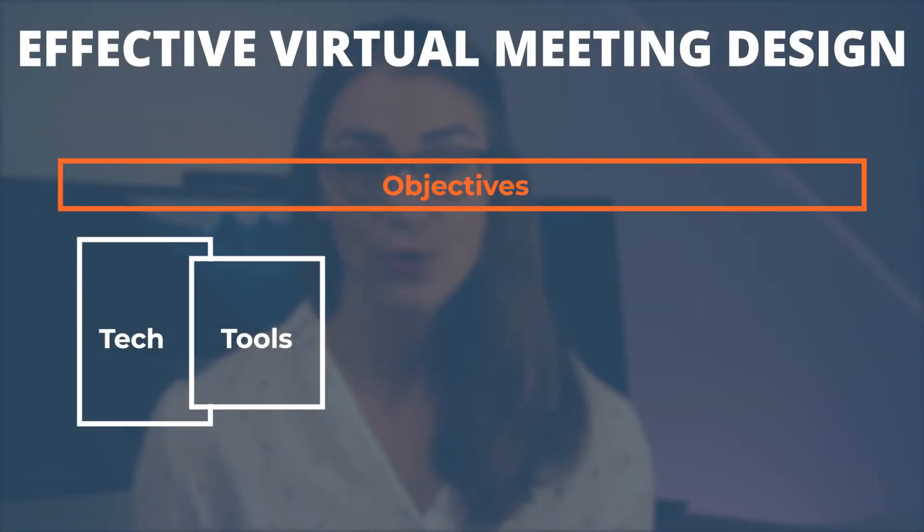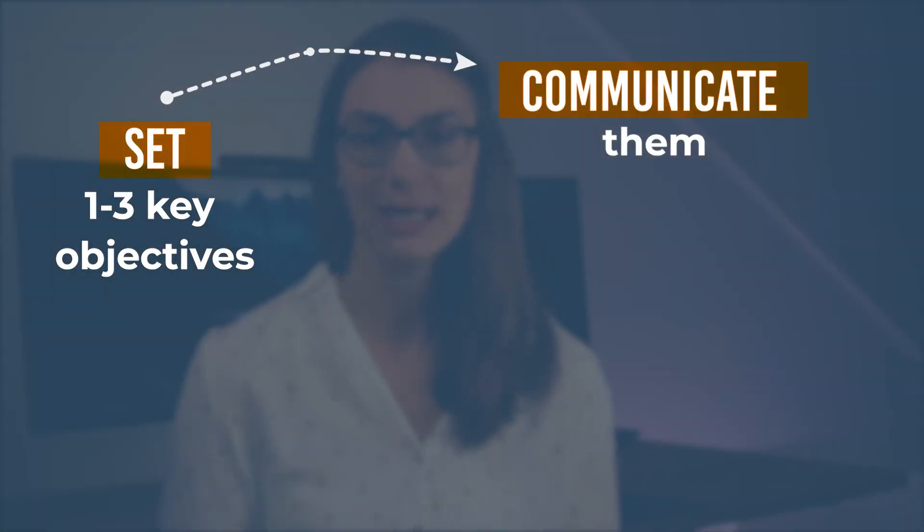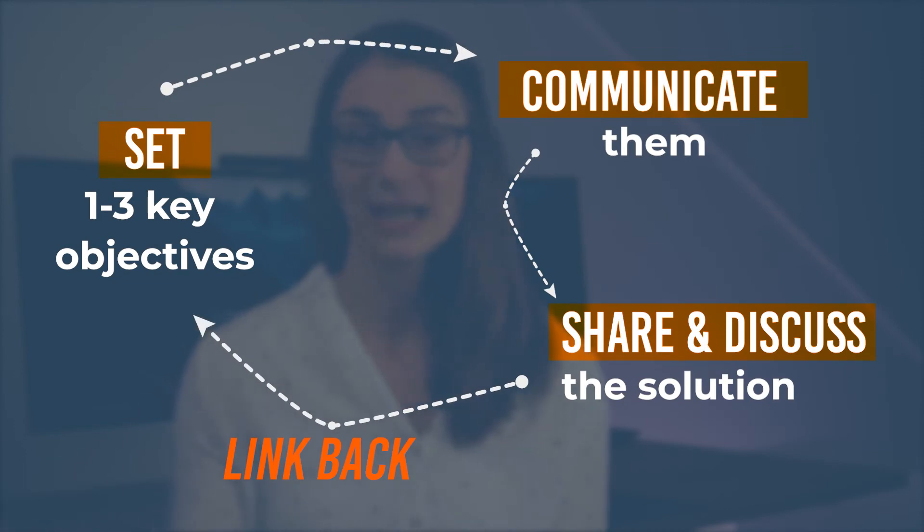In order to make each and every virtual team meeting as efficient and effective as possible, make sure to set a very few specific goals. Setting one to three key objectives usually works quite well, even for shorter meetings. Once these key objectives are set and communicated at the very beginning, everyone knows the target the team is working towards. You can also share them in advance so participants can prepare, and during the meeting always link the discussion back to these objectives so time is not wasted.